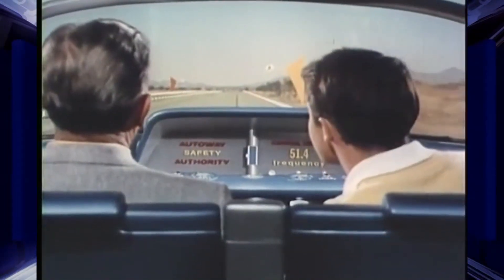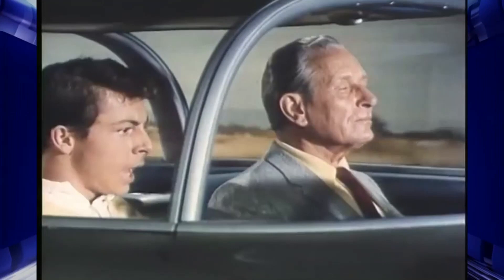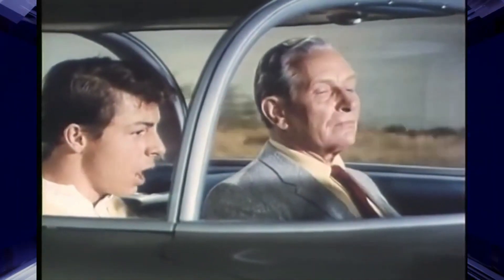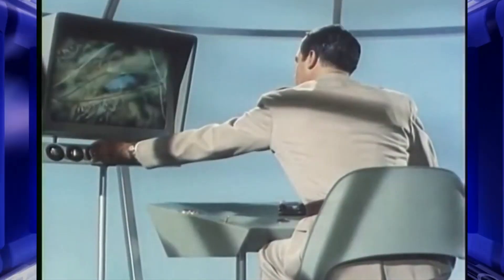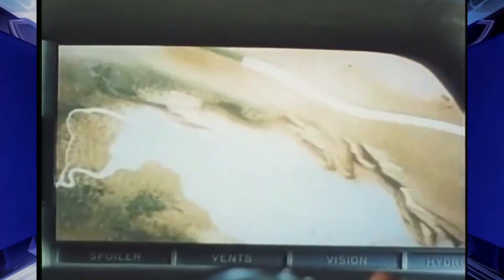Hello, Tower. This is Firebird 2304. How are things on the safety autoway? Tower to Firebird 2: all traffic moving in normal pattern. FB2 to Tower: we're heading for Chicago, please route us through. Roger, FB2. View screen map shows your location within our control zone. You have your choice of two routes — green line marks scenic route, red line shorter route.